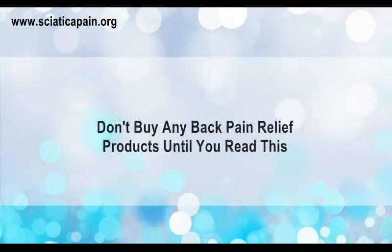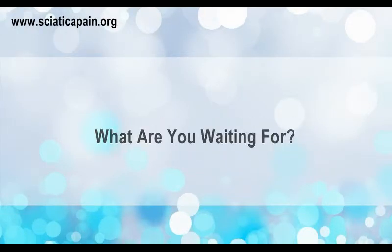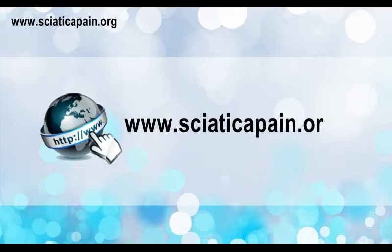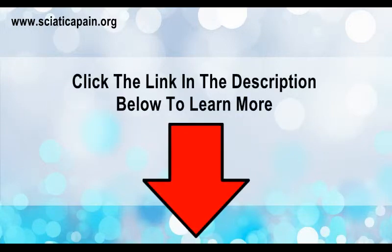Don't buy any back pain relief products until you read this. Visit www.syatacapain.org now, or click the link in the description below to learn more.